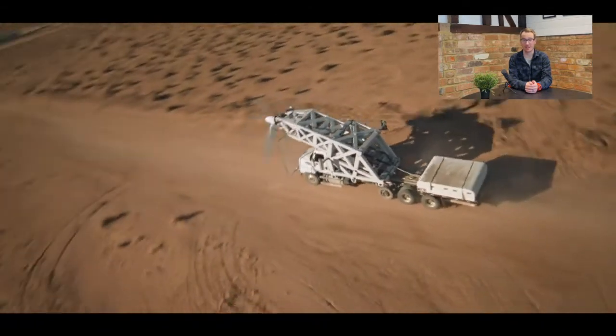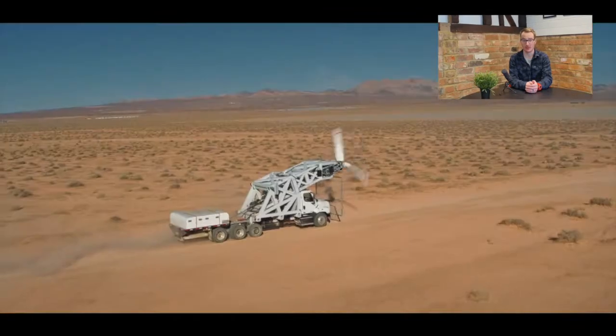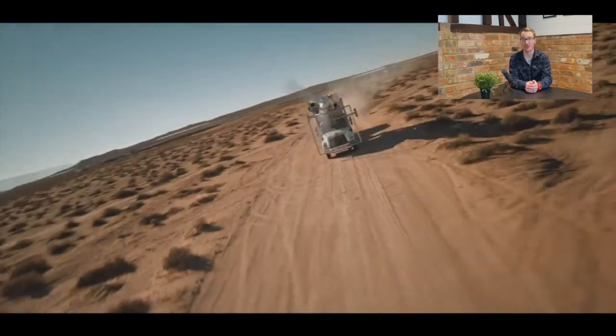It captures the team subjecting the propeller blades and hub components to forces that will be experienced during flight, as they validate Overair's Flight Dynamics simulation software tools.